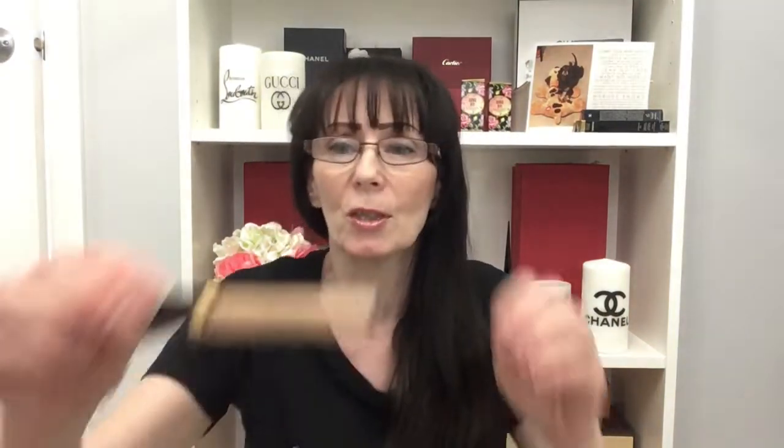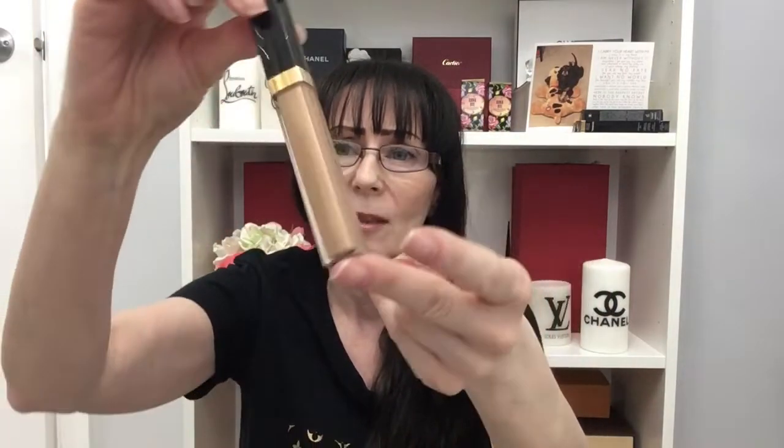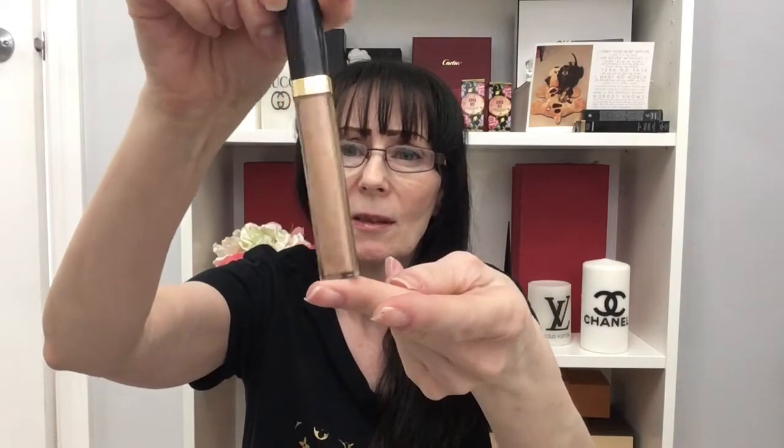The next thing I'd like to share is this Chanel lip gloss. I like using it because it just gives you a little hint of something on your lips. Very clear, little bit of sparkle — I really love this one because I just want a little bit of something. That's the one I have been wearing.